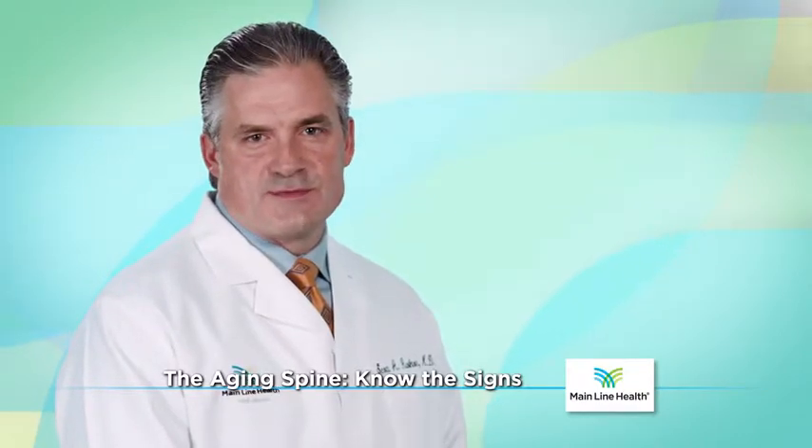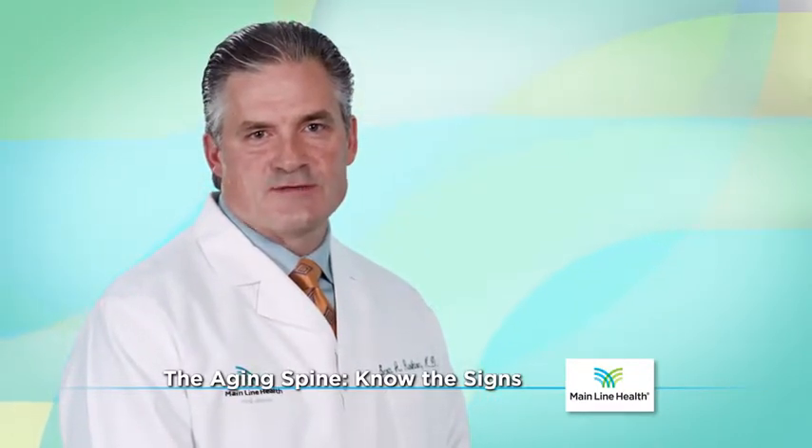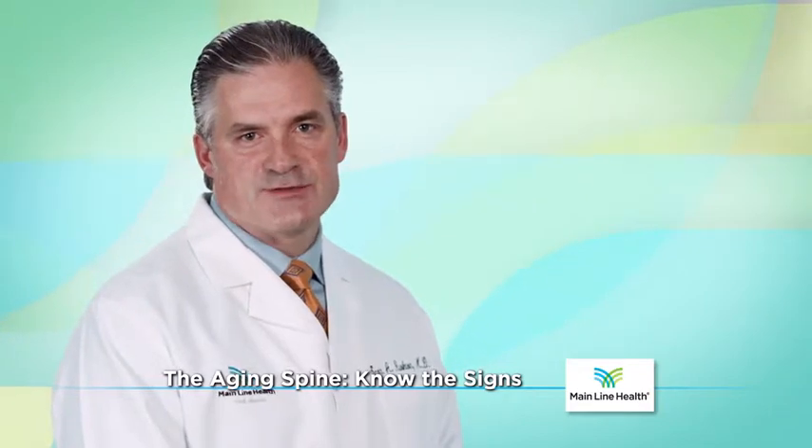See your doctor if you have any of these symptoms. Treatments range from lifestyle changes, physical therapy, and exercise to pain medications or surgery.